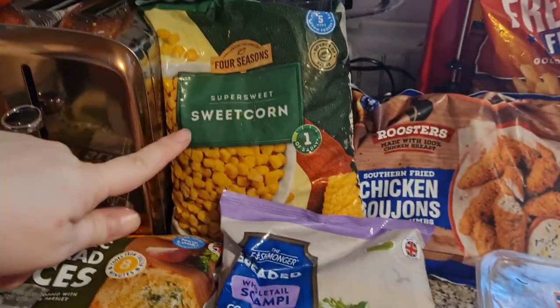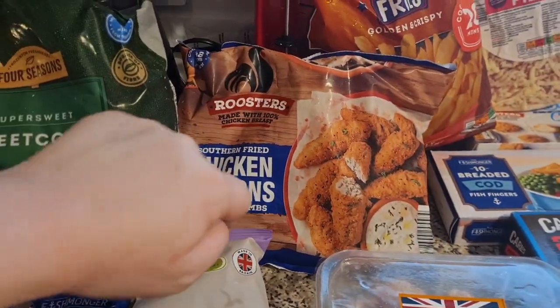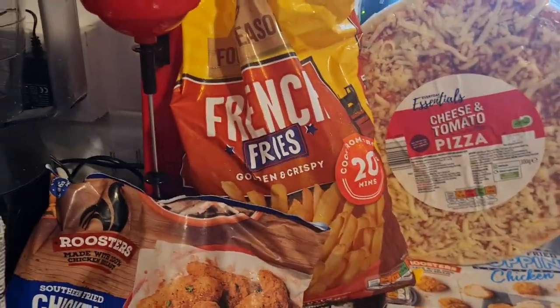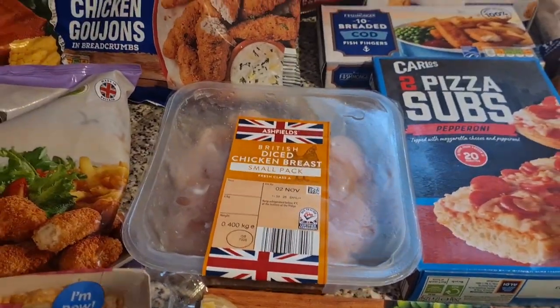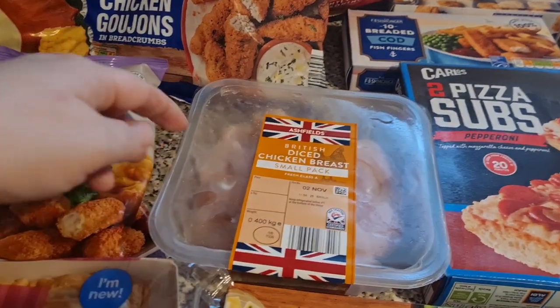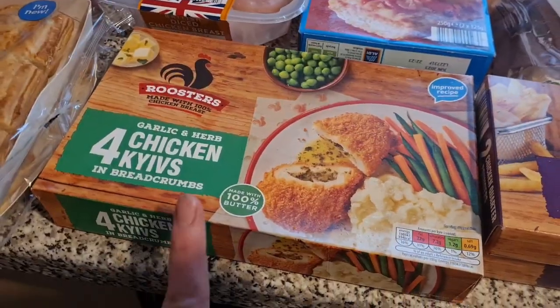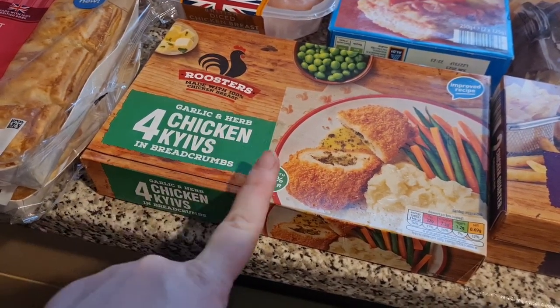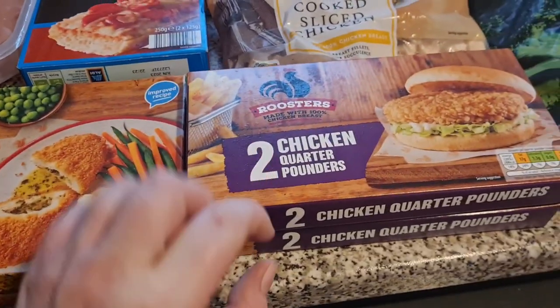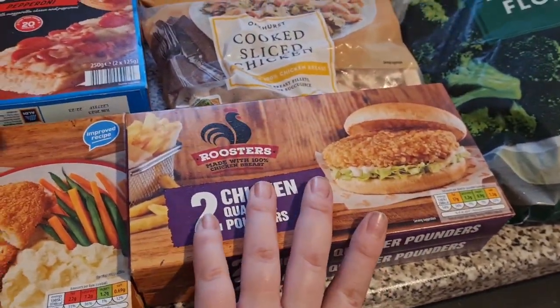Some scampi, sweet corn, some of these, some fried chicken goujons — I really like these. We have got some French fries over the back there. I've got some diced chicken for dinner tonight. I only buy fresh chicken on the day these days because otherwise it seems to go off. I have got four chicken kievs with garlic and herb butter inside, and two packs of the chicken quarter pounders — I really like these and so do the girls.